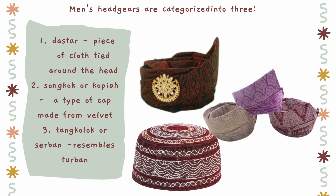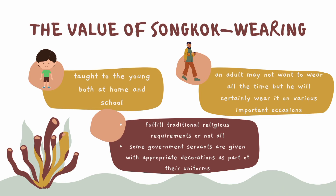After a period of time, the wearing of songkok became a tradition and synonymous with being a Malay. Gradually, it replaced the star as part of the Malay national dress on most formal occasions. The value of songkok wearing is taught to the young both at home and school. An adult may not want to wear the songkok all the time, but he will certainly wear it on various important occasions. Naturally, there are people who habitually wear the songkok most of their waking hours. Nowadays, people have the option to wear the songkok to fulfill traditional religious requirements or not at all. Some government servants are given a songkok with appropriate decorations as part of their uniforms.